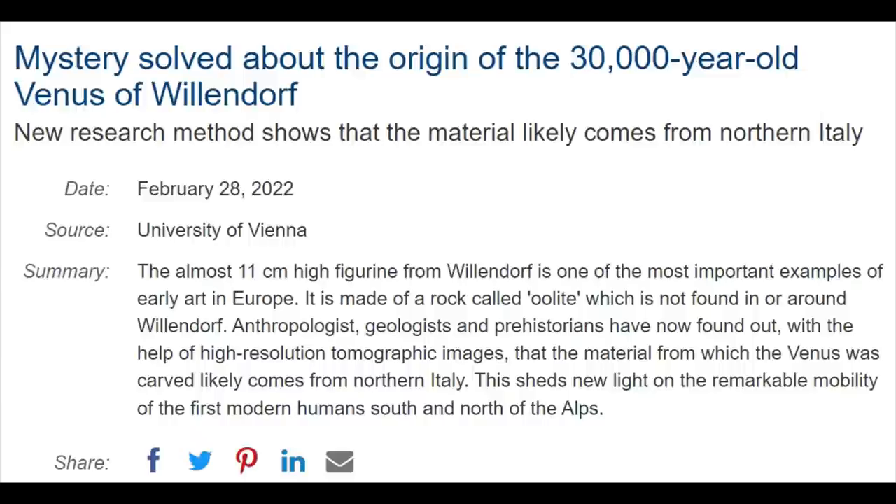Anthropologists, geologists, and prehistorians have now found out, with the help of high-resolution tomographic images, that the material from which the Venus was carved likely comes from northern Italy.